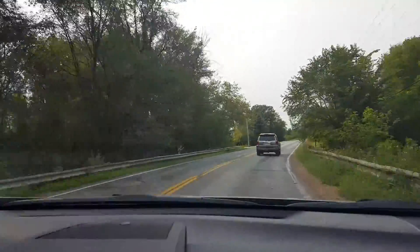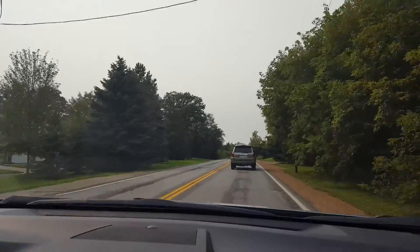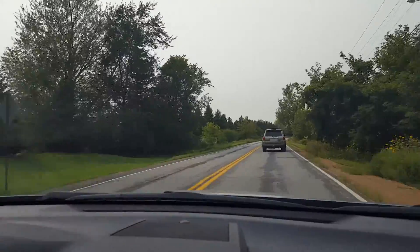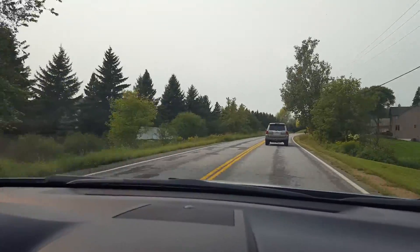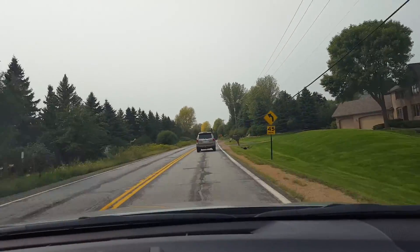We're driving in our rental car — it's a nice brand new 2015 Camry. Of course, compared to our old 2004 relic, this one's pretty nice. It drives nice, it's quiet.